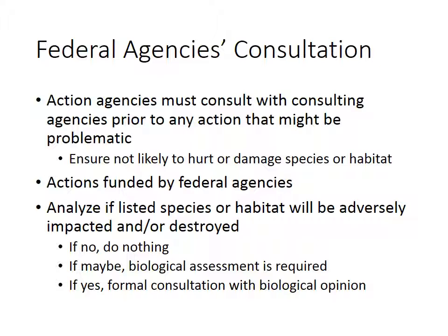It includes the granting of licenses, contracts, leases, easements, rights of way, and permits for the use of a property. That way we need to make sure that by using the property for a different method, we're not putting an endangered species at risk.